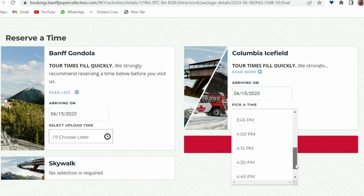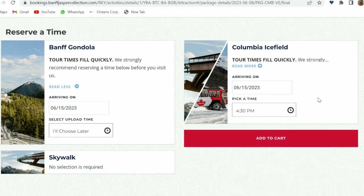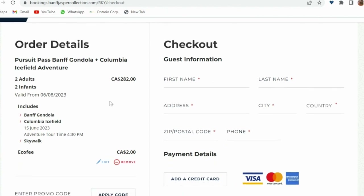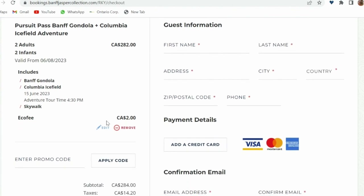After selecting your date and time you will be taken to the payment page. Make your payment and you will receive a confirmation. We tried searching for discount codes but couldn't find any that worked. However, if any of you find one, please mention it in the comment section. We hope you found this video useful.